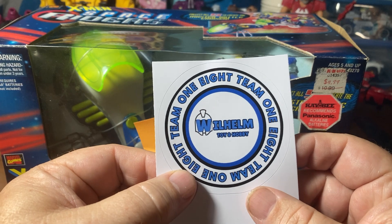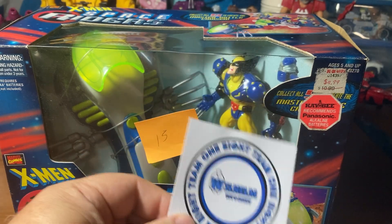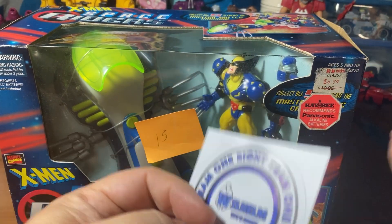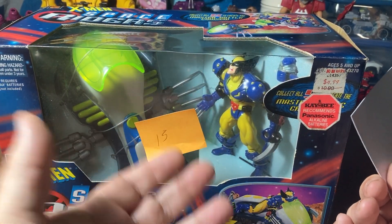If you want to find out more about Wilhelm, go to his website or his YouTube site. He is a 1:18 scale enthusiast, which I am too. But for superheroes I feel like it's fine to have them in this scale - this is the scale that we grew up with.